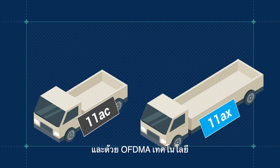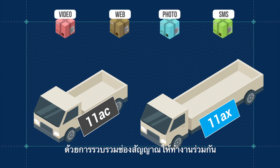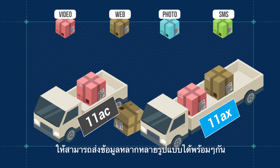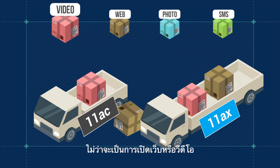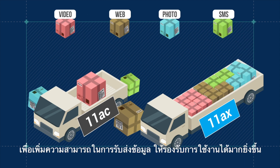The new OFDMA technology of 802.11ax increases your network capacity by bundling transmissions together, which allows different services to be sent simultaneously, such as web pages and video. OFDMA splits larger channels into smaller subchannels to increase the capacity of a high-traffic network.